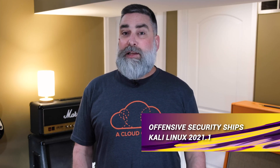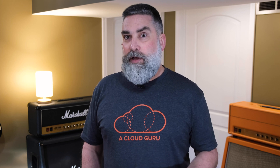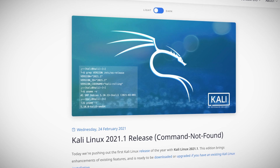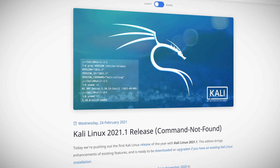Offensive Security has kicked off 2021 right with the release of Kali Linux 2021.1. Kali Linux is a favorite of the security crowd, packed with security and penetration testing tools. A number of new items have been added to this release. The addition of the command-not-found functionality means that missing commands no longer return a command not found message, but include installation instructions to assist users — so the answer to a missing command isn't a problem, but a solution.